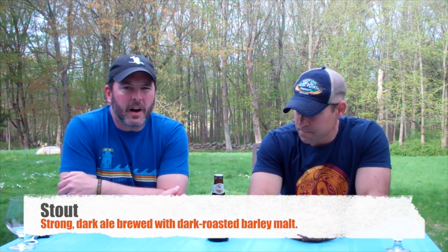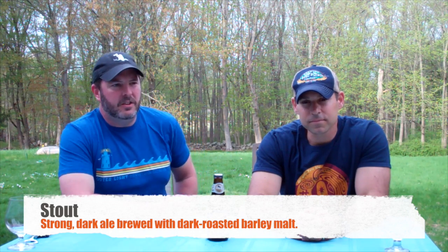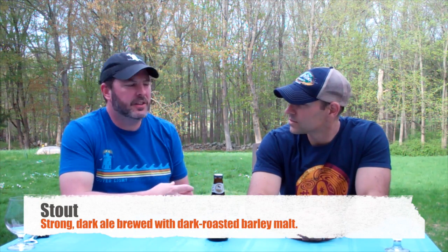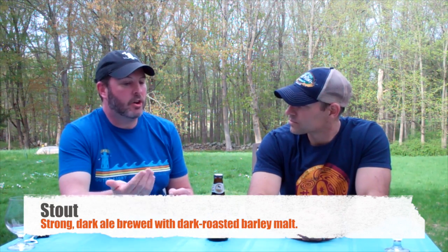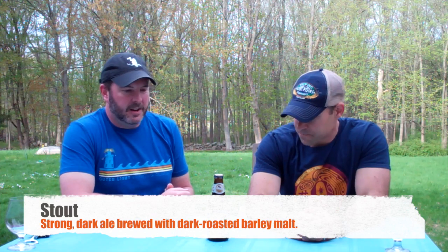A stout is typically much thicker and full-bodied, using dark roasted malts to get that chocolate, caramel, and coffee flavor. That's why a lot of stouts will add coffee — to enhance the coffee flavors that are already in the malt.